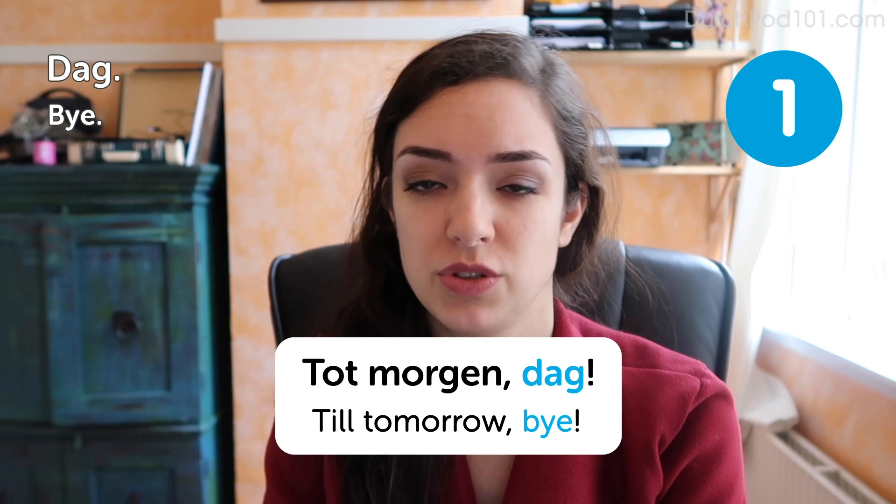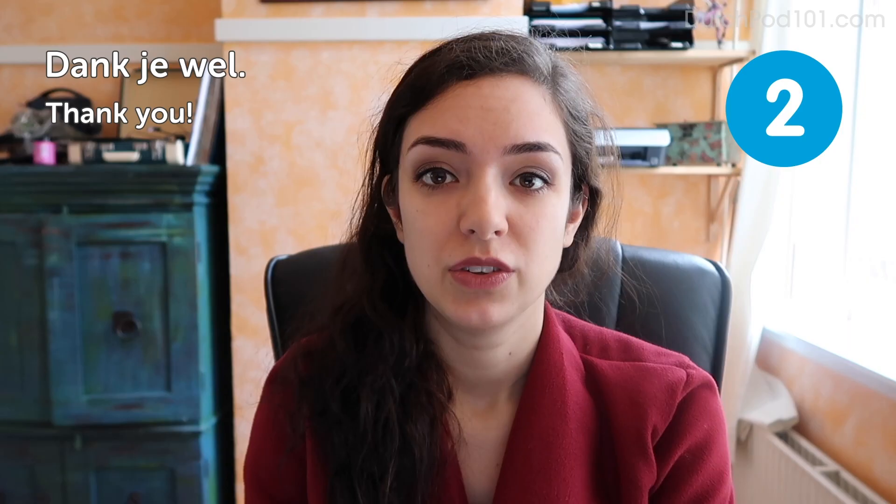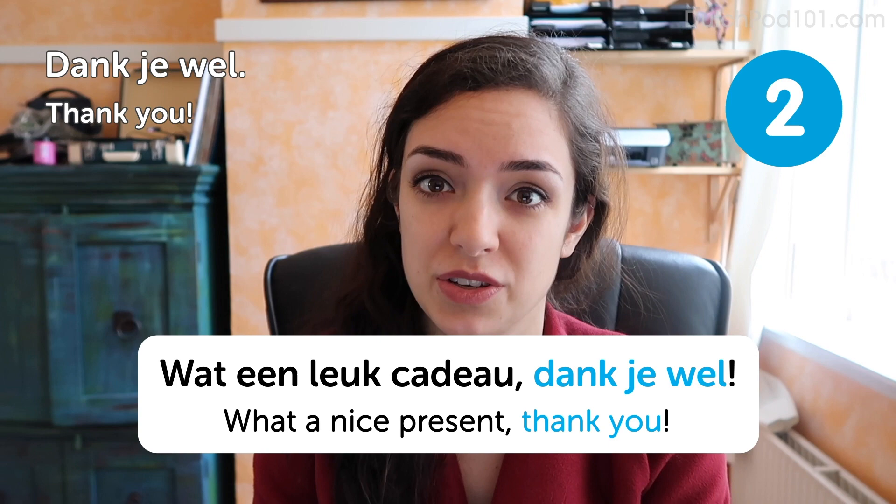Dankjewel. Thank you. Wat een leuk cadeau. Dankjewel. What a nice present. Thank you. You can also leave 'wel' out and just say dankje. There's not a big difference in meaning — it's just fewer words.